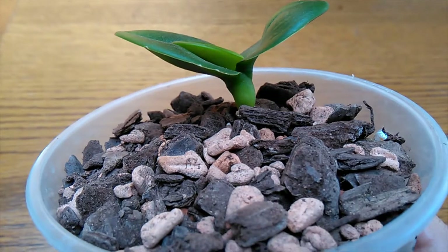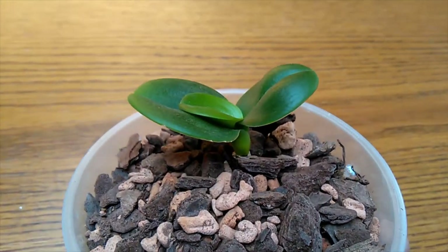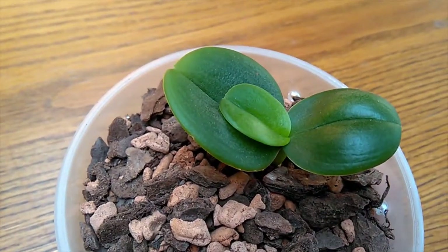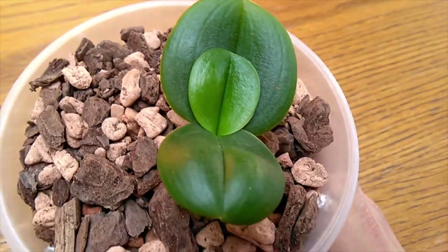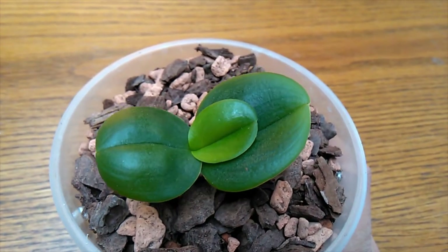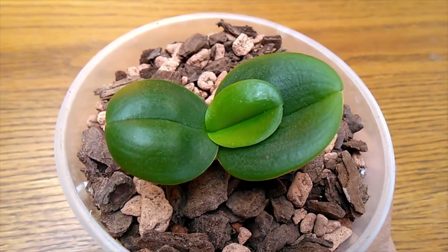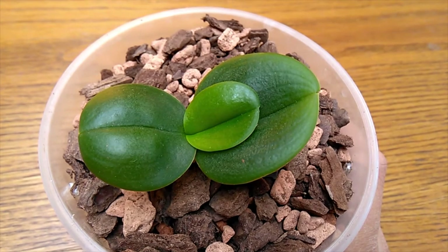It did lose a bottom leaf — it kind of just turned yellow and dropped off, so there wasn't really anything I could do about that. But I'm hopeful. I really hope this guy pulls through, because like I said before, it's a special guy — it's kind of the one that started this channel. So hopes and good vibes, people, hopes and good vibes!